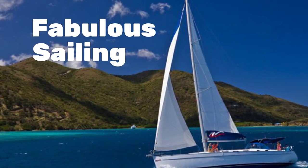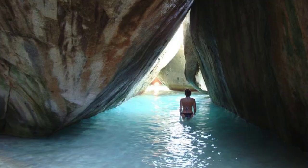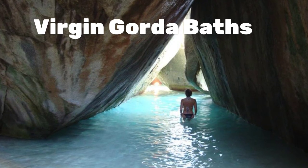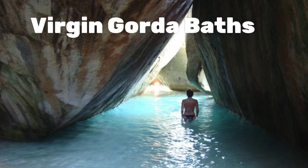Sailing excursions should be at the top of everybody's bucket list for their first visit to the BVI. With the fabulous water plus the mountainous terrain, there are plenty of side trips you can take from the cruise ships.